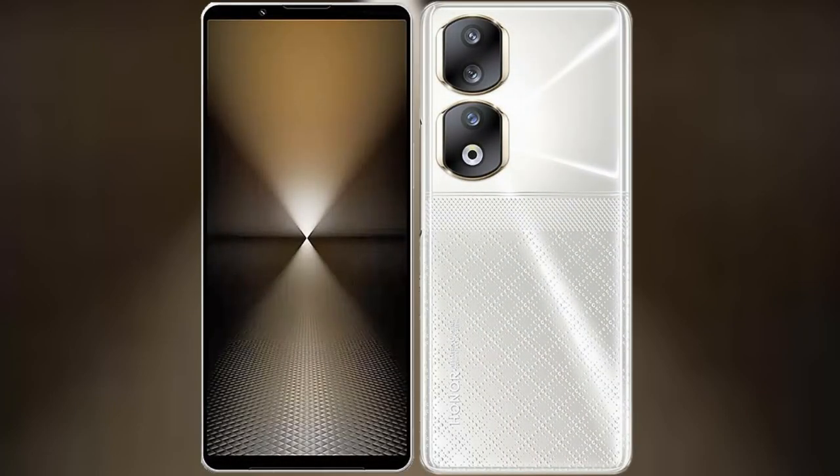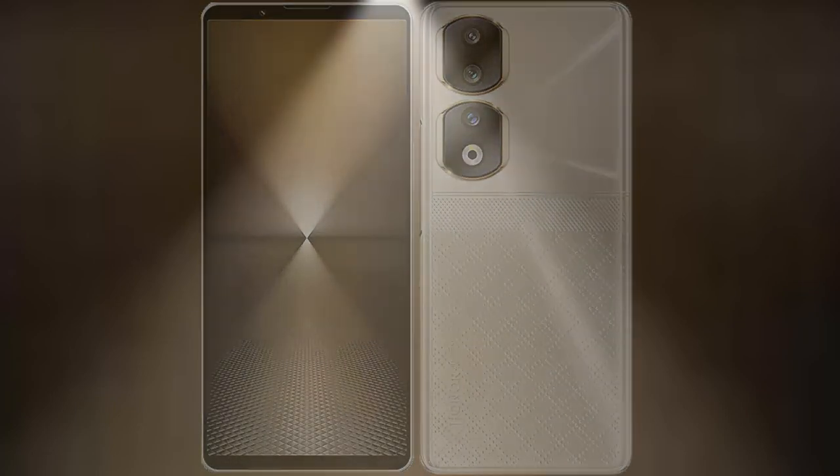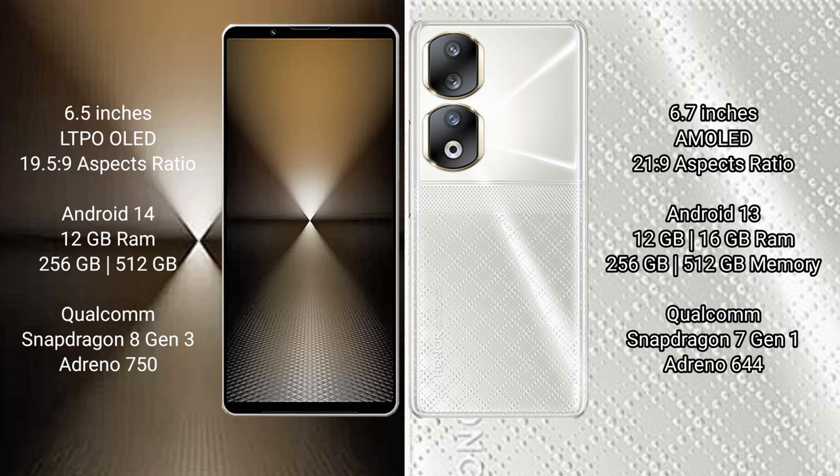I will compare the new Sony Xperia 1 Mark 6 with Honor 90. Sony Xperia 1 Mark 6 comes with a 6.5-inch LTPO OLED display. Honor 90 comes with a 6.7-inch AMOLED display.